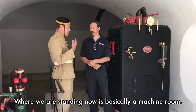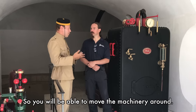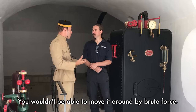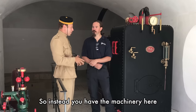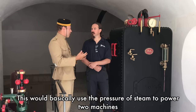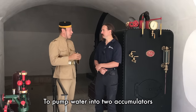Inside the machine room — the beating heart of the fortification — you have a hydraulic system powered by a steam engine. Since it's 150 tons of steel and iron, you can't move it with brute force. Instead you have the machinery here: a steam boiler that would build up pressure to power two steam engines, both with the same purpose — to pump water into two accumulators.